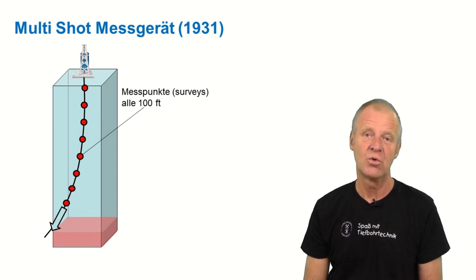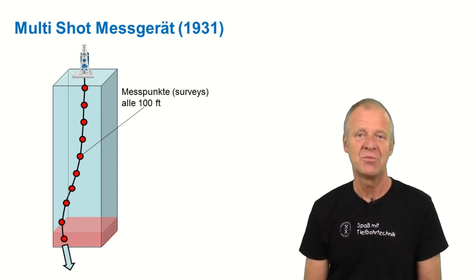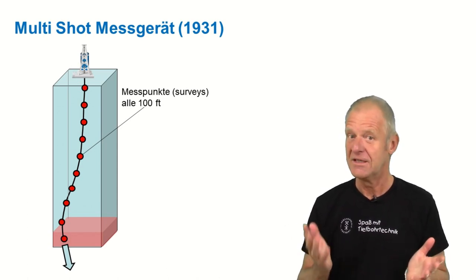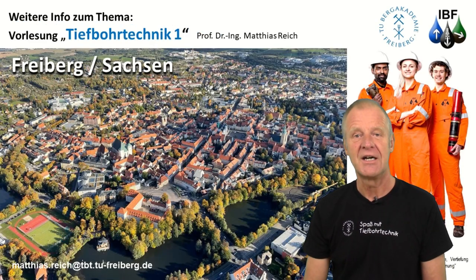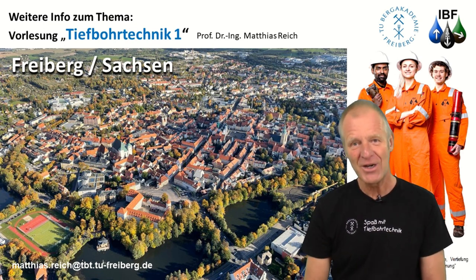Now that the wellbore path could be surveyed, the drillers could clearly see when their well threatened to leave the lease, and they started to think about technologies to correct the wellbore path. But that is another story, which will be covered in a different episode. In any case, we will still talk about it in our lecture, Drilling Engineering 1. I will be happy to have you in our classroom here in Freiburg. Glück auf!